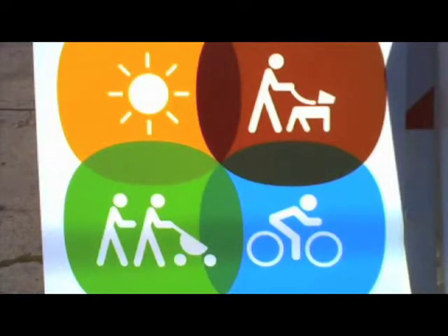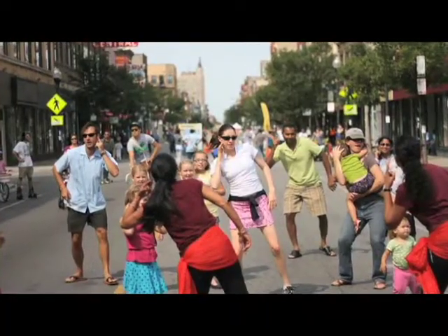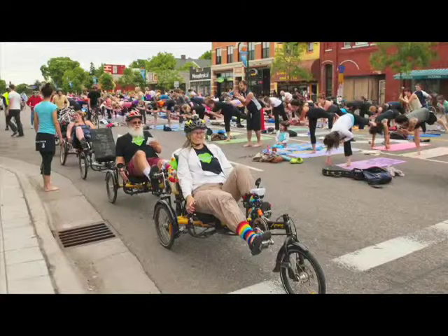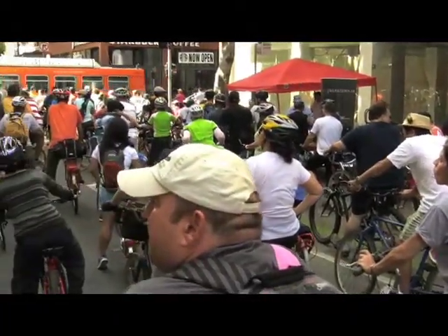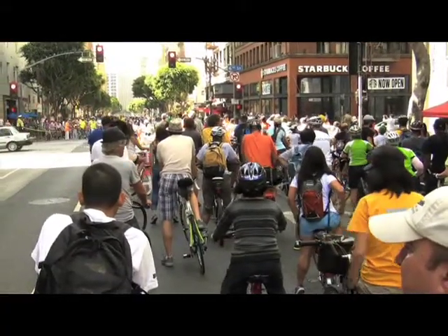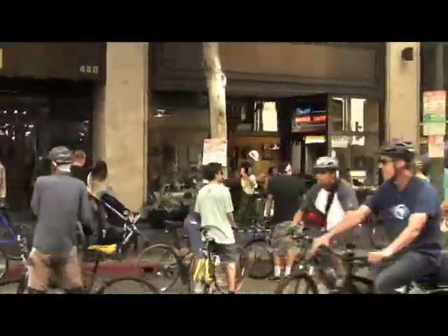Although this concept is new to Santa Barbara, its inspiration has a long history dating back to 1976. In Bogota, Colombia, approximately 30 years ago, they started this initiative, but it became such a phenomenon that now they close down 70 miles of street every Sunday. And so this has stemmed from that.